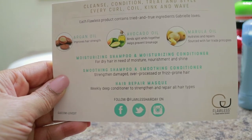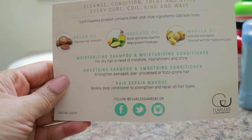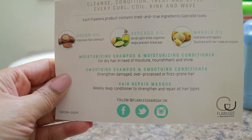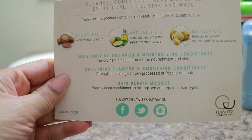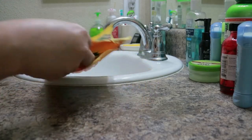The last item listed is the hair repair mask, which is a weekly deep conditioner to strengthen and repair all hair types. And you can follow at Flawless Hair Day on Facebook, Twitter, and Instagram.